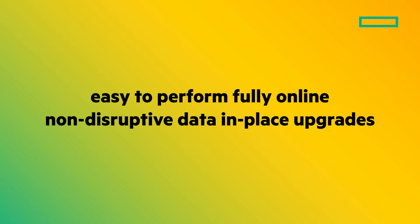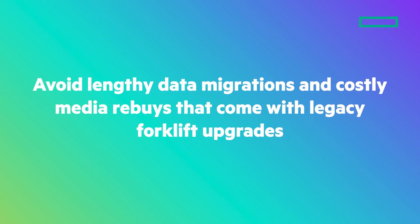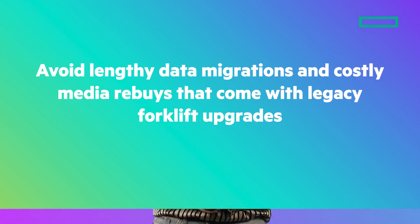Because we're working off this common MP chassis, it's incredibly easy to perform fully online, non-disruptive data-in-place upgrades. This helps you avoid the lengthy data migrations and costly media rebuys that come with legacy forklift upgrades. If you need to upgrade, for example, from a 16-core controller node to more powerful 32-core controller nodes, we simply remove one controller node at a time and replace it with the new upgraded controller. There's no downtime required.